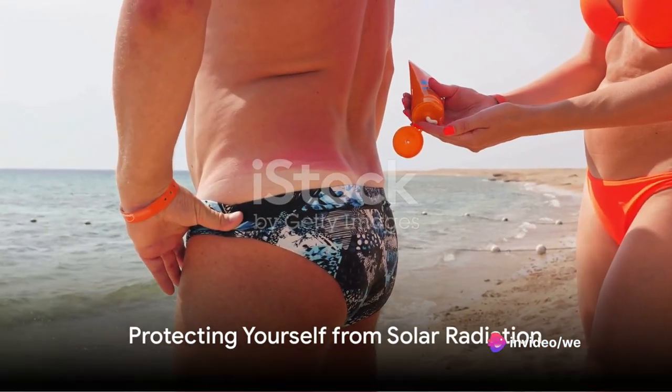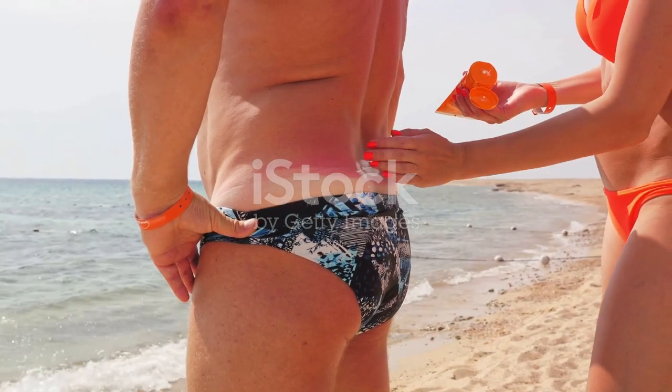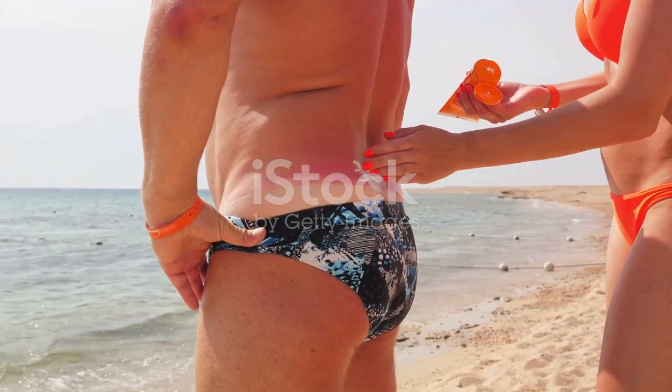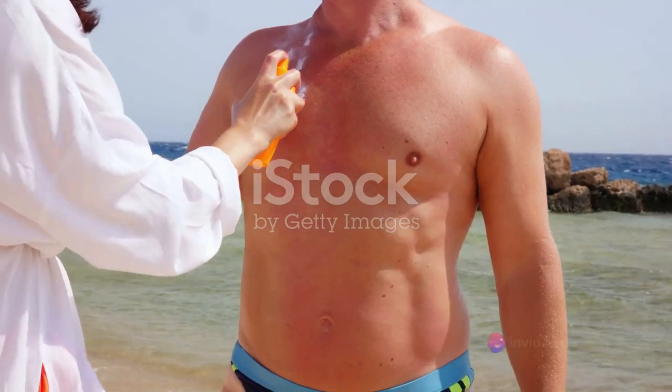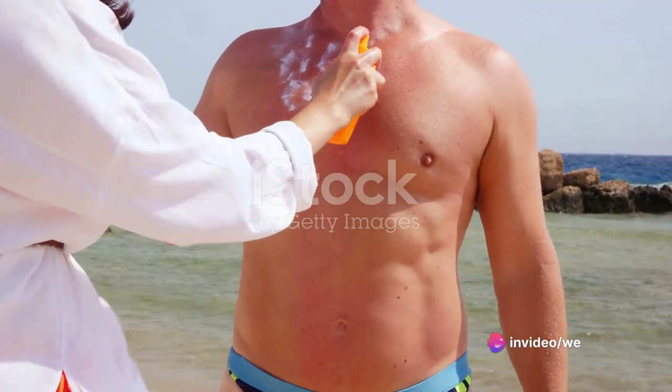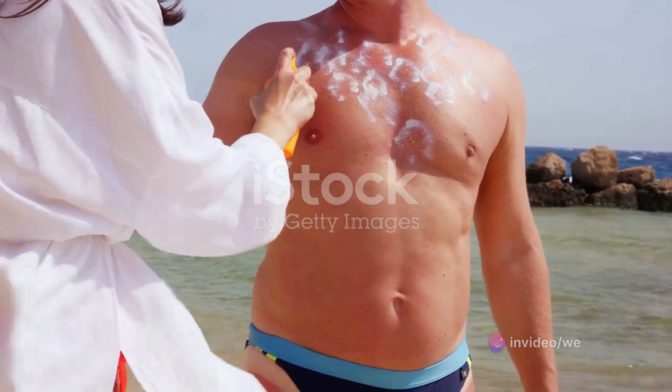Remember, understanding is the first step in protection. By being aware of the potential risks and taking preventive measures, such as using sunblock, wearing protective clothing, and limiting exposure during peak sun hours, we can enjoy the benefits of the sun while minimizing its potential harm.